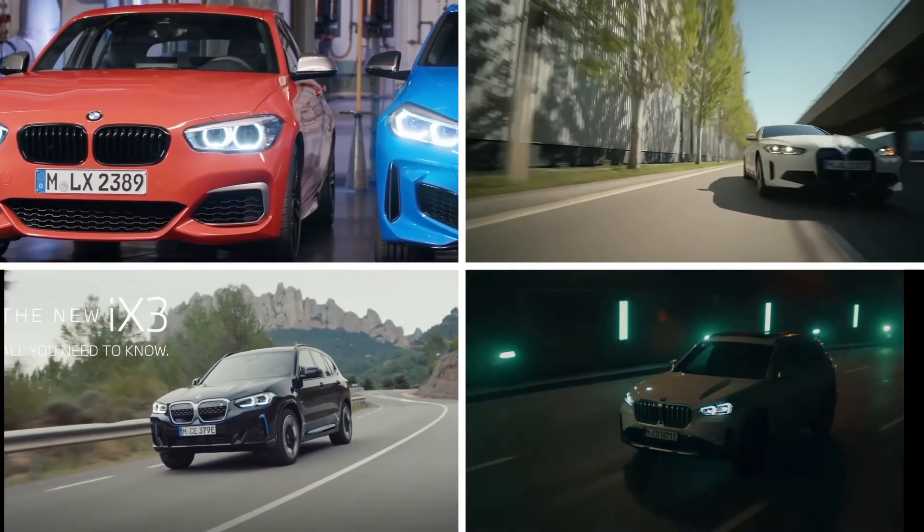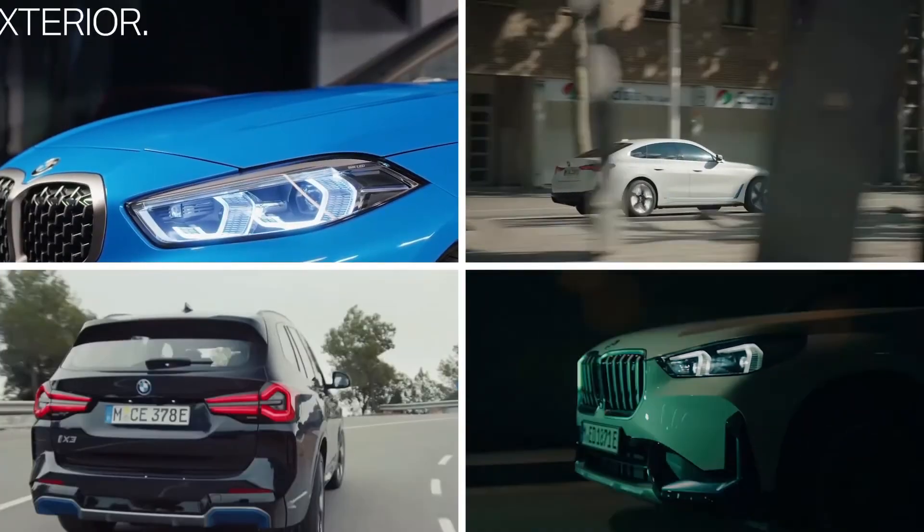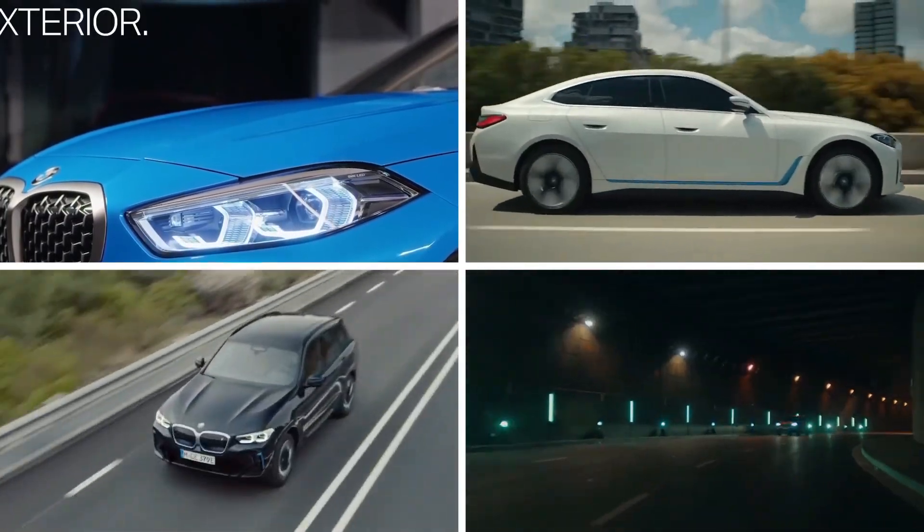Which of these BMW models do you wish to know more about? Let us know in the comment section below and don't forget to like this video.